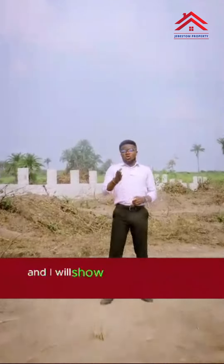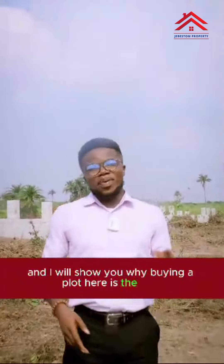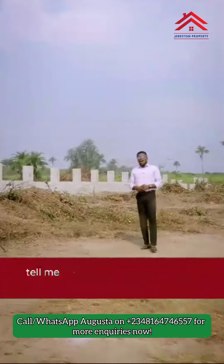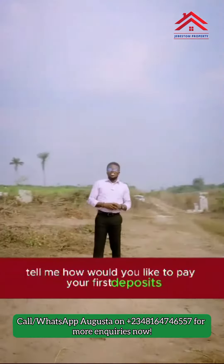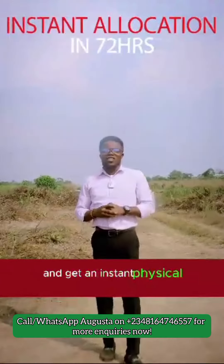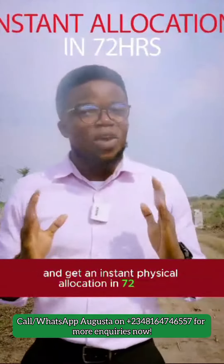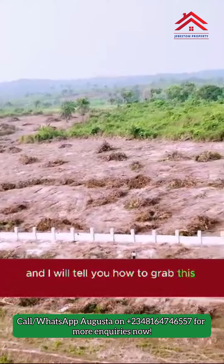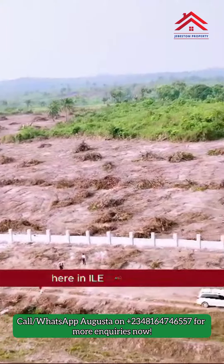Give me one minute and I will show you why buying a plot here is the best investment decision you can make in 2024. How would you like to pay your first deposit and get an instant physical allocation in 72 hours? Stick with me and I will tell you how to grab this offer here in Iliayo Phase 2.